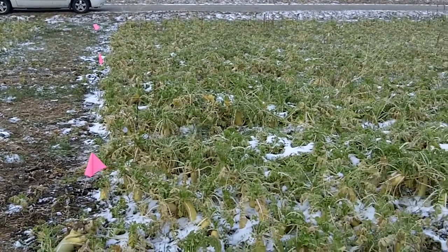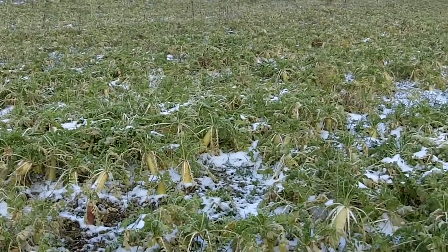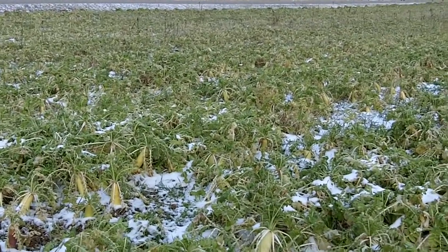Hi, it's Dave Robinson from PlantCoverCrops.com on December 2nd, 2010. We're looking at a test plot here in northeastern Indiana.